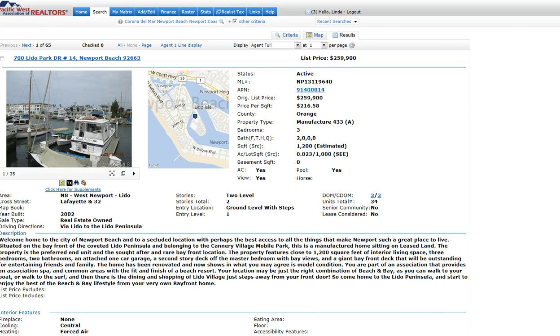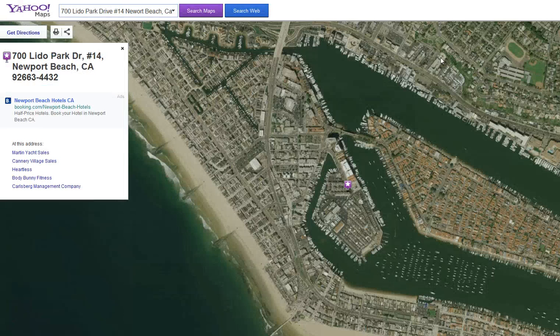Let me show you the area that it's in. This is Cannery Village here. It's across from the infamous Cannery Village restaurant, and Blue Water Grill is right next door to it, so you can walk to both of those. And there's lots of little shops and little gourmet dining places, that kind of thing. So that's nice.